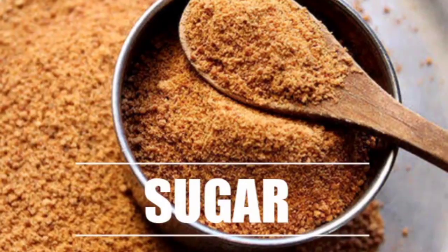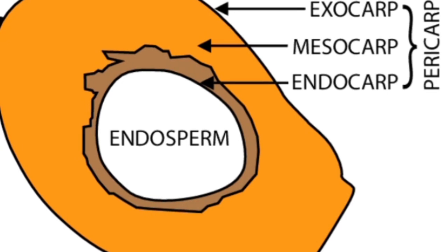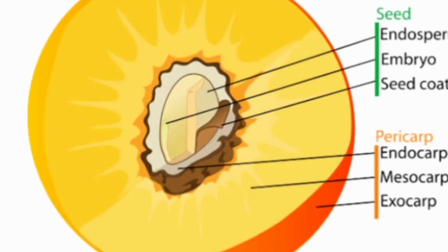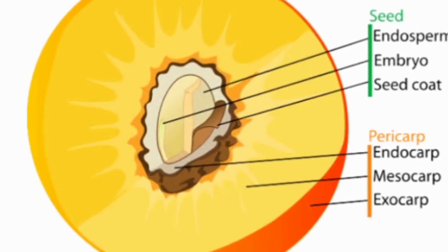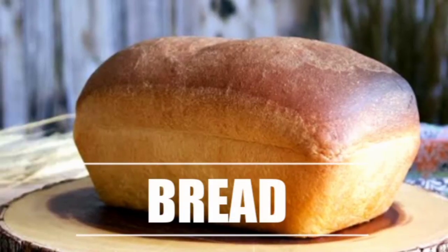The fruit are used for making vinegar and sugar. The ripe endosperm is consumed as food. The edible starch is obtained from the trunk, and the central pith is taken, dried, powdered, and made into flour for making bread.